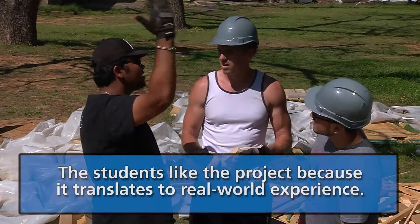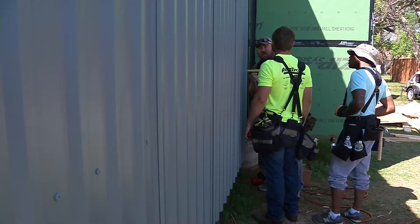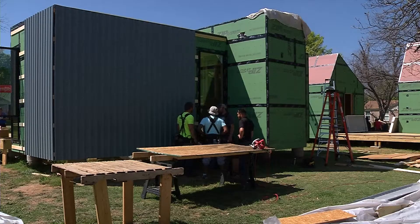It's one thing to draw something and it's another thing to actually build something. Some of these students already started interviewing for jobs after they graduate this semester, and all the people who interviewed them were immensely impressed to see in their portfolio that they're building something full scale.